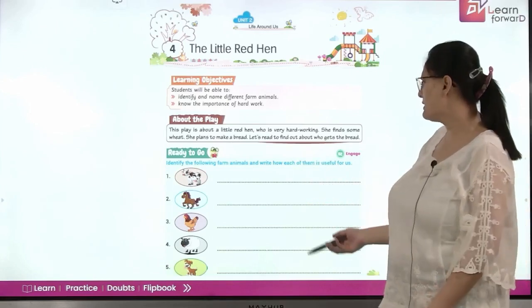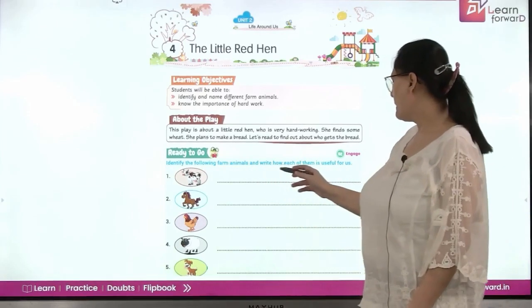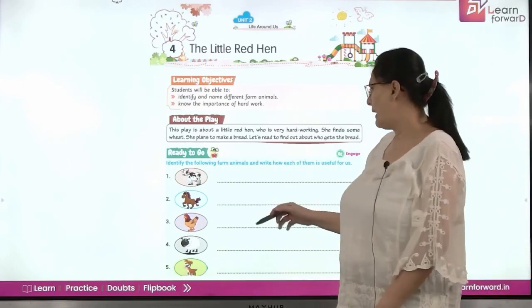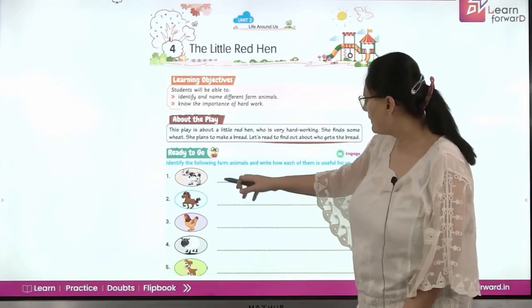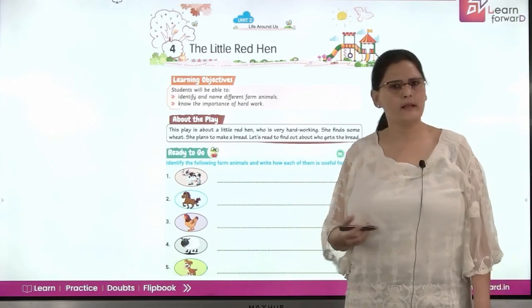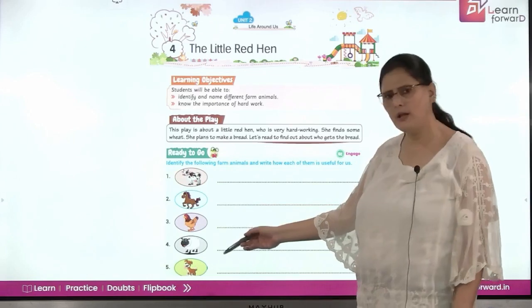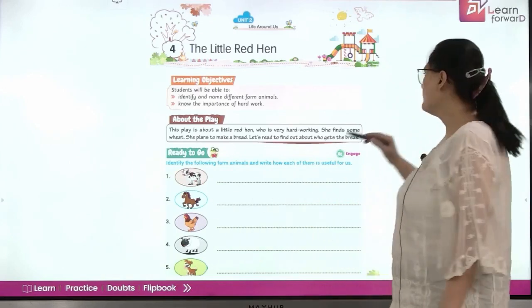We have a small activity. Identify the following farm animals and write how each of them is useful for us. I'll discuss the first one: it's a cow, and a cow gives us milk. Next are the horse, the hen, the sheep, and the dog. You'll all be writing their uses.